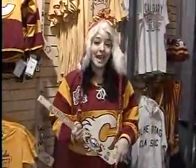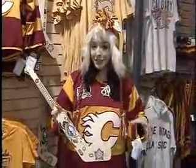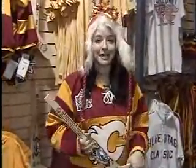Merchandise officials are warning fans that there are some counterfeit items out there, so make sure you buy your gear from a reputable source. Also, if the price tag looks too good to be true, it probably is. Enjoy the game. For Shaw TV, I'm Nicole Ayotte.